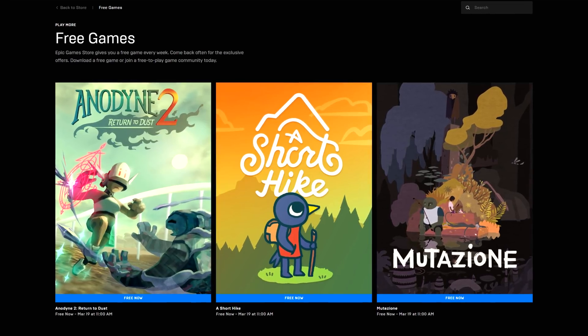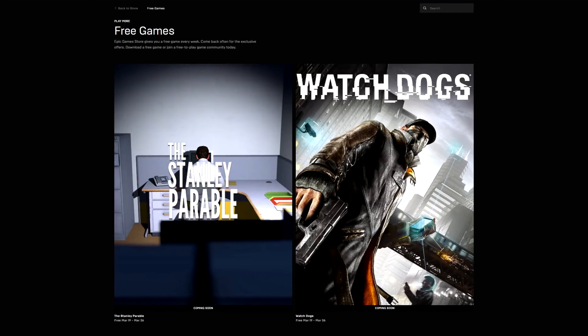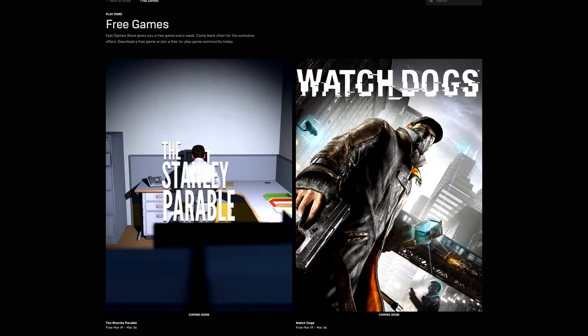Link down below. But personally, I'm way more excited about what's to come for the following week — The Stanley Parable and the first Watch Dogs are going free. I'll make sure to remind you.